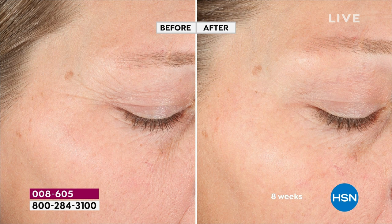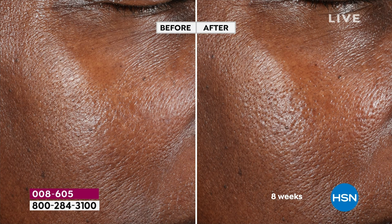These are clinically shown results. We're going to improve the elasticity clinically, deposit incredible moisture, and optimize your own skin's natural collagen levels — something we've never said before on air.